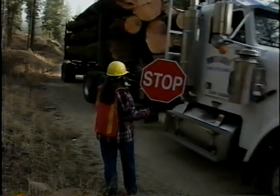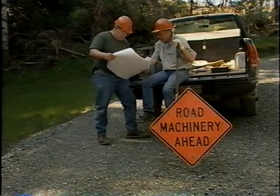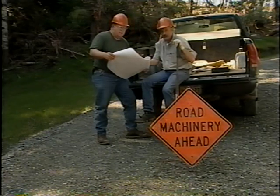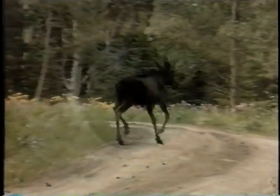There are roads here, too. They've also become an integral part of the forest. Their condition reflects not only the technical know-how of the people who build and maintain them, but also a keen awareness of the surrounding environment and a concern for the forest's future and our own.